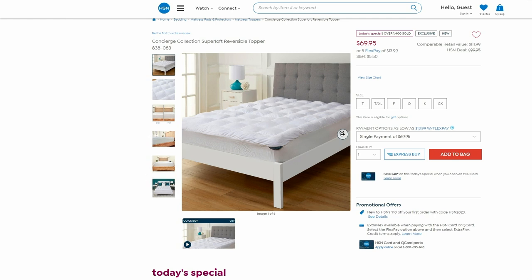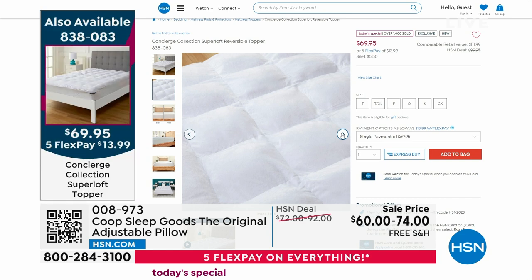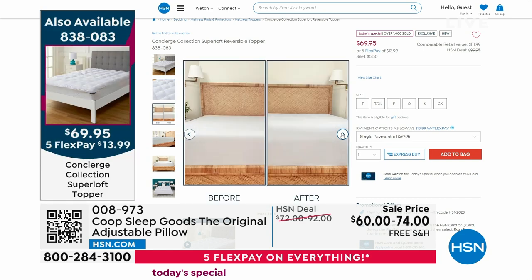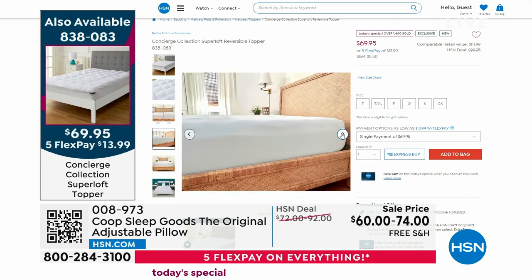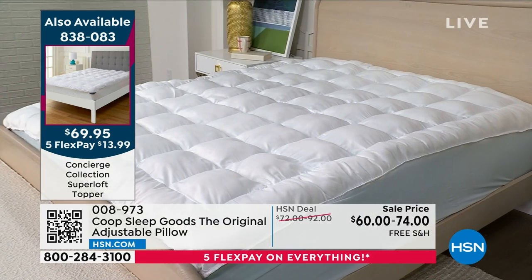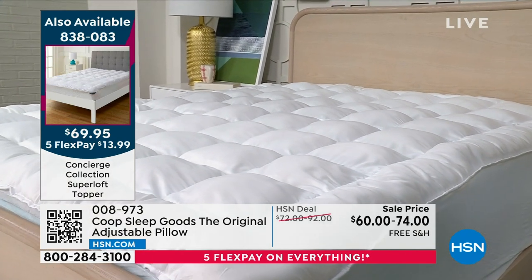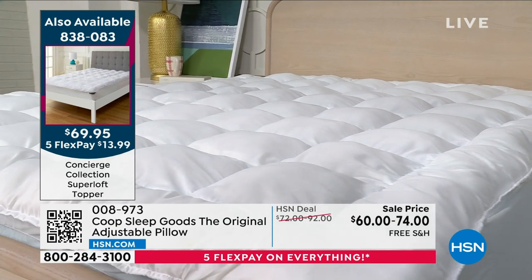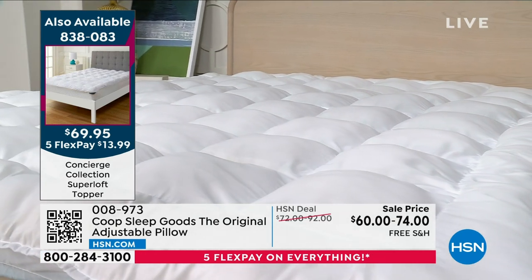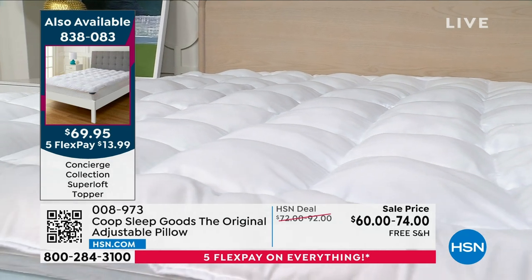The Concierge mattress topper is reversible: on one side it is micro mink — velvety, soft, luxurious, and high-end. Flip it to the other side and it's moisture-wicking, wicking away moisture during the hot season. Look at it on the bed — you just want to dive into a soft, comfortable, cozy cloud. This is double the feel.